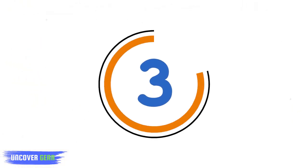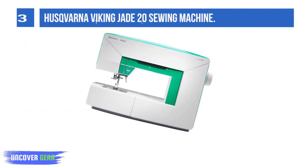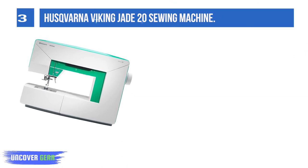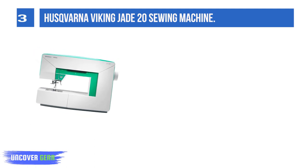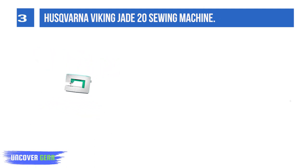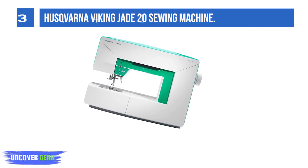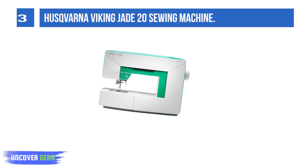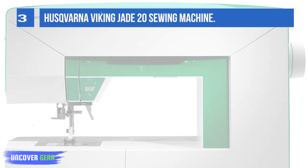List number 3: the Husqvarna Viking Jade 20 Sewing Machine. It has a sleek and modern design with integrated LED lighting for the extra-large sewing area of almost 8 inches. It has 82 beautiful 7mm wide stitches programmed in and a sewing guide printed in the lid, which will tell you the perfect stitch and settings to use based on the fabric type and sewing technique you choose.